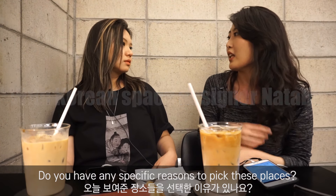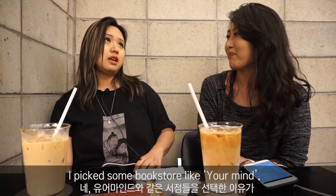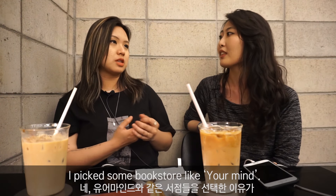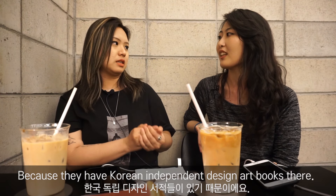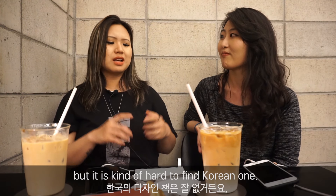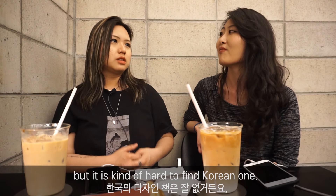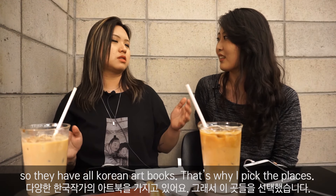Do you have any specific criteria for picking these places? Basically I picked bookstores like Your Mind because they have Korean independent design and art books there. There are a lot of art and design books out there, but it's kind of hard to find Korean ones. They basically have all Korean art books there, and that's why I picked those places.